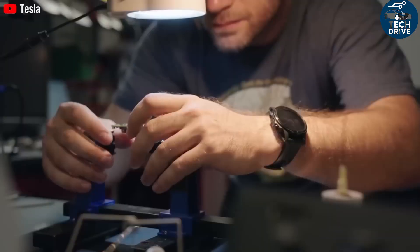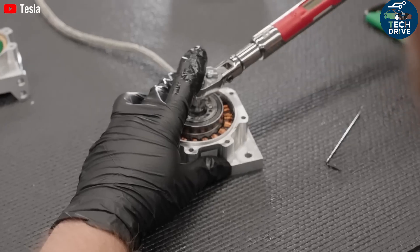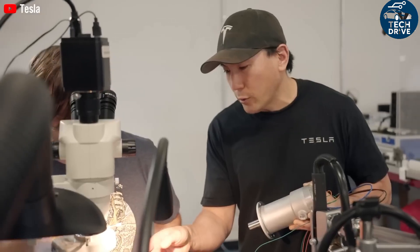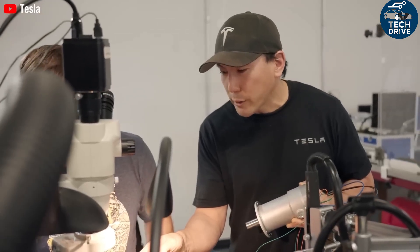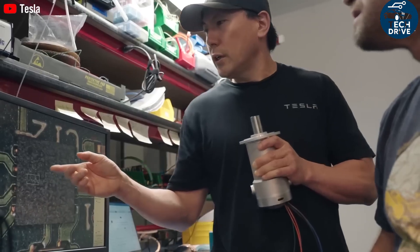Tesla claims Optimus can work for up to 20 hours a day, powered by a 2.3-kilowatt-hour battery. While skeptics believe real-world performance might be closer to 6 hours of continuous use with short recharge breaks, that's still more than enough for household tasks.